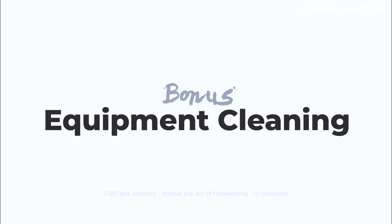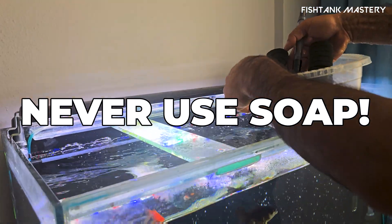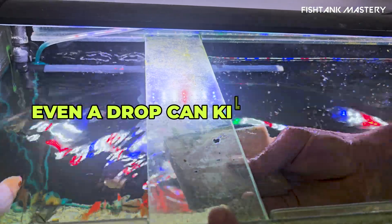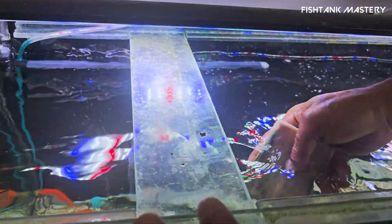Bonus tip: equipment cleaning. Here's one people miss — never, ever use dish soap to clean your tank stuff. Even a tiny bit can be fatal. Rinse with warm water only, or use aquarium-safe products. Soap and fish do not mix.